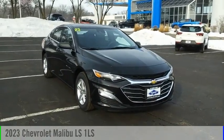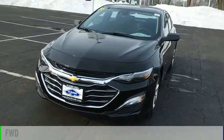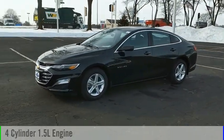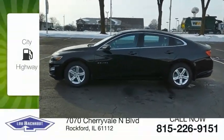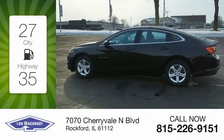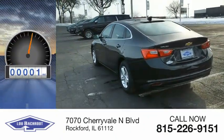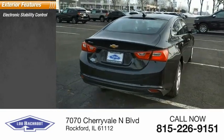Take a ride in the 2023 Malibu. This vehicle is powered by a front-wheel drive four-cylinder 1.5-liter engine and comes with a continuously variable transmission. Great fuel efficiency saves you money by requiring fewer trips to the gas station. This vehicle has less than 100 miles.